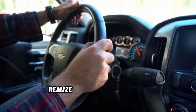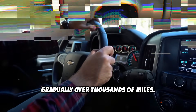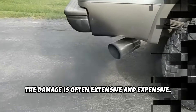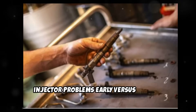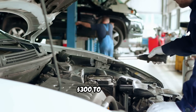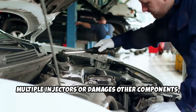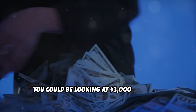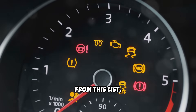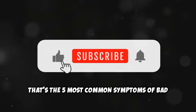Here's what most diesel owners don't realize about these symptoms: diesel injector problems develop gradually over thousands of miles. By the time you're experiencing multiple symptoms, the damage is often extensive and expensive. The cost difference between catching injector problems early versus waiting until they're severe can be dramatic. A single replacement injector might cost $300 to $500. But if you wait until the problem affects multiple injectors or damages other components, you could be looking at $3,000 to $6,000 in repairs. If you're experiencing multiple symptoms from this list, have your injectors tested by a qualified diesel mechanic.